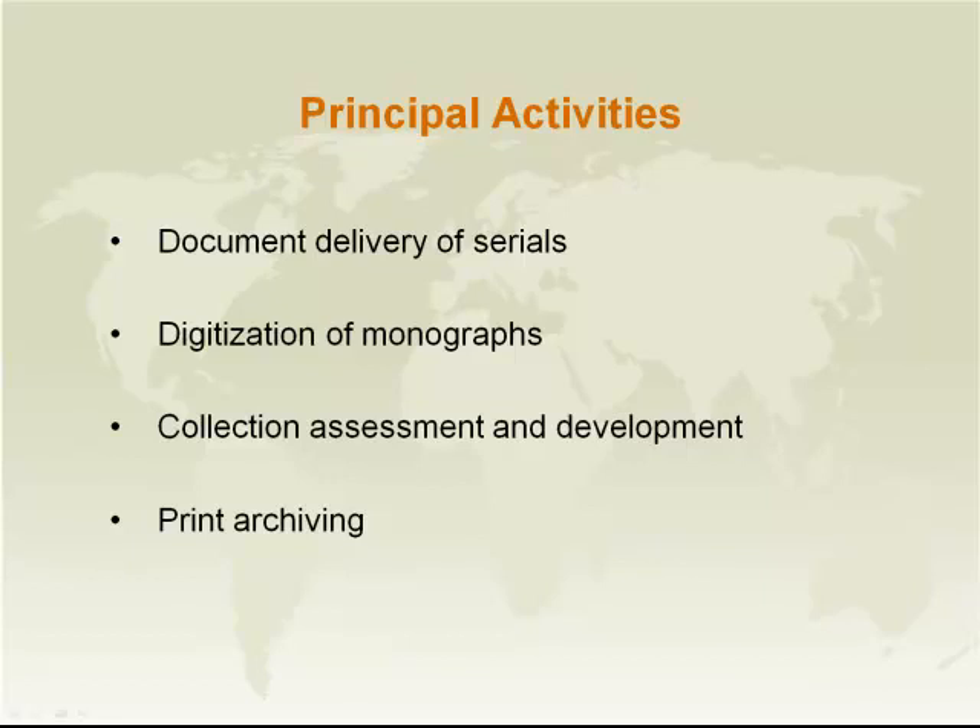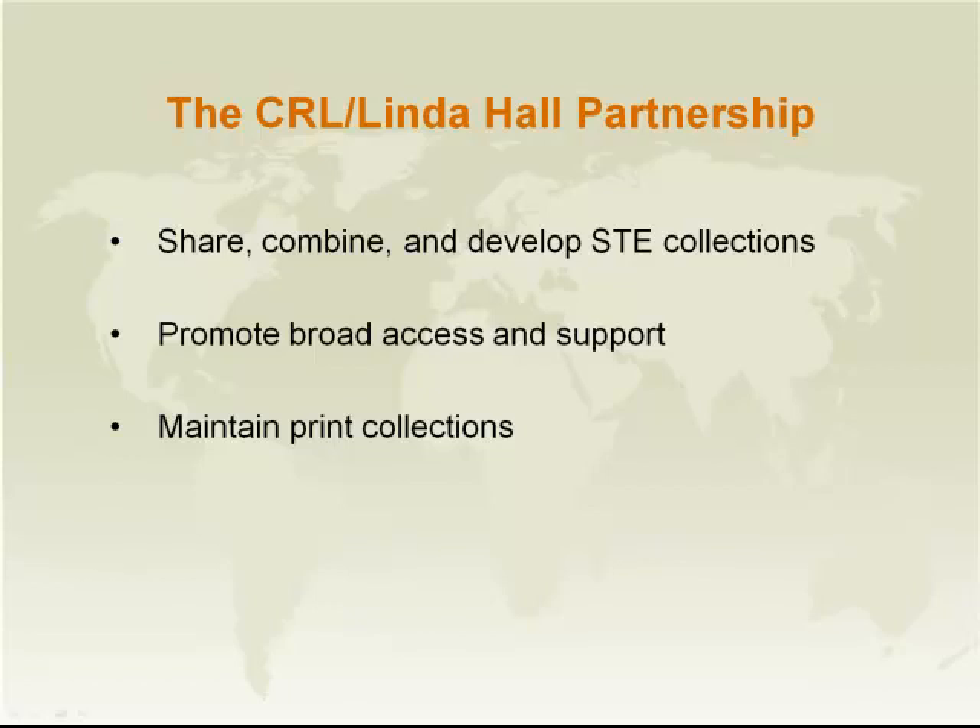We have begun to digitize monographs from Linda Hall Collections and will probably do more of that. Steve will talk about where we want to go with that. We've also begun an assessment of the gaps and strengths of the respective CRL and Linda Hall collections. Steve has done a very granular analysis of the overlap, gaps, and strengths of the two collections. And regarding print archiving, Linda Hall has agreed to retain the print holdings of their serials collections for the long term, so there's certainty that those materials will be available for libraries for the long term.